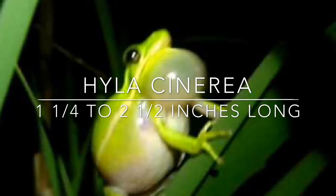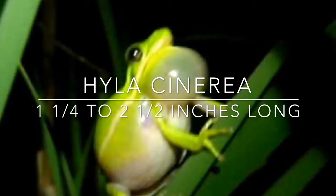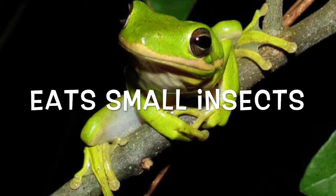Just like Houston, which has people coming to live here from all over the world, the green tree frog comes from different places. The green tree frog will represent Houston based on the diversity that we have here in our wonderful city.